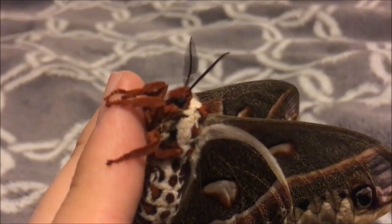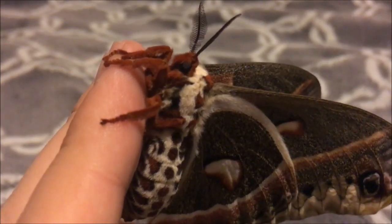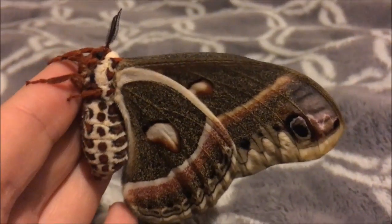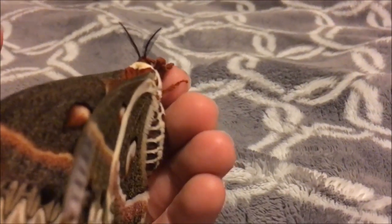How interesting. Now the sad thing is these moths do not have mouths — like most of the giant silk moths, they don't have a mouth, so they will essentially starve to death within a week or so. I'm going to be going on a trip and I'm probably not going to see her alive when I get back, which is unfortunate.